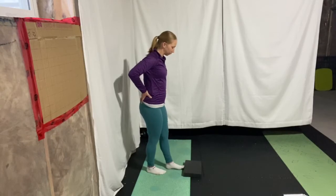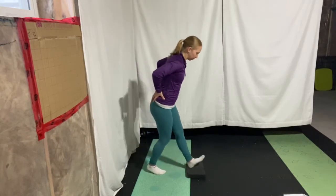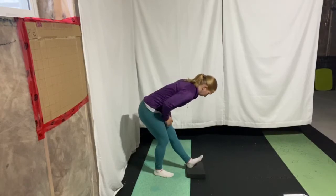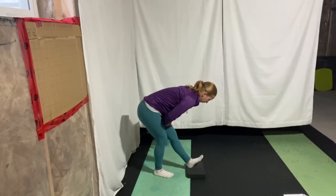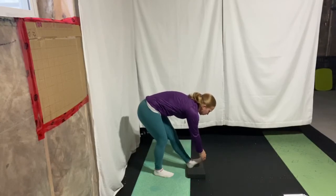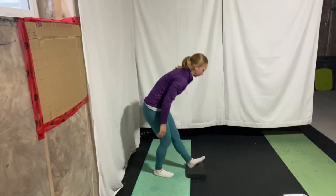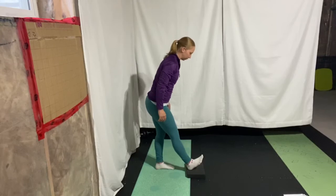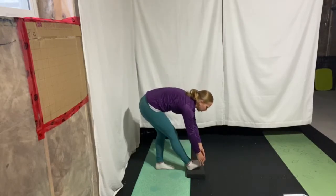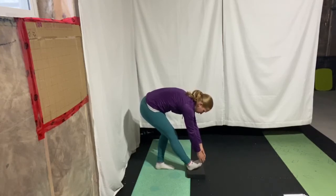Next, we're going to have one leg out in front with the toes up. Hip hinge here, leaning down towards the toes, feeling a nice stretch into the hamstring. Switch sides and do the same thing — nice deep breath here, working with your body not against it. We're never trying to force mobility.